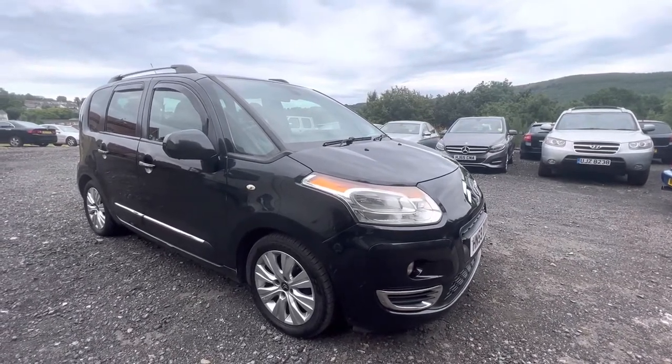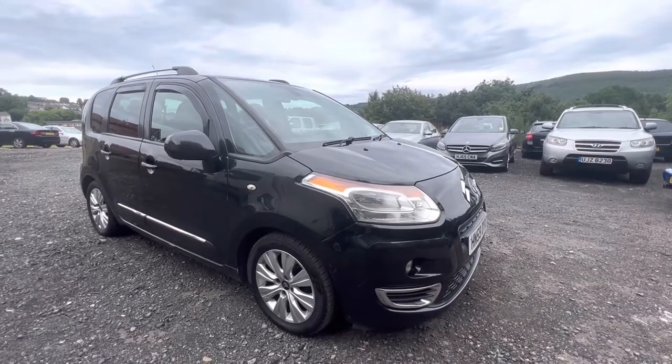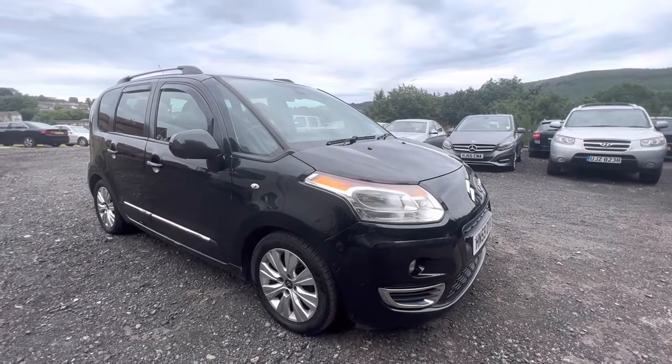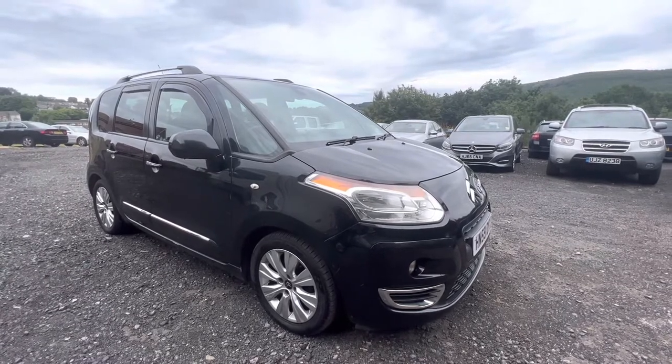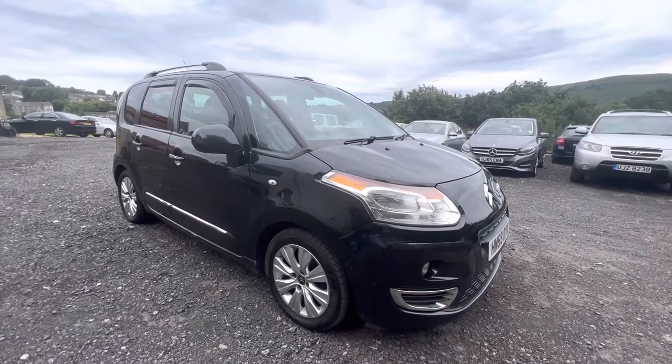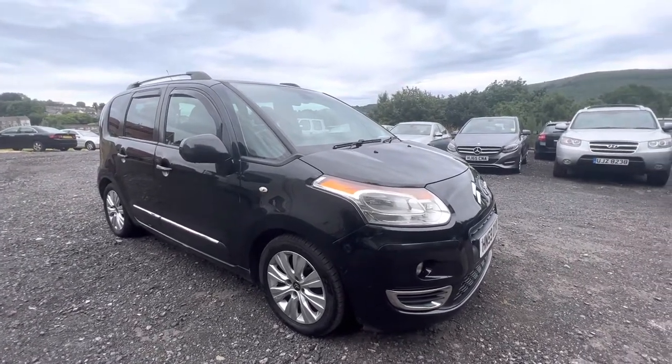Five seats, decent sized boot. And because it's an exclusive, this one's got things like aviation trays in the back, blinds, obviously air conditioning, but it's also got cruise control and a nice five-speed manual gearbox for the 1.6 diesel engine.